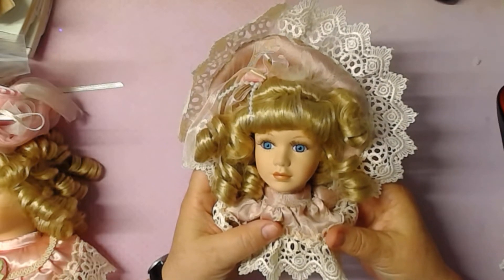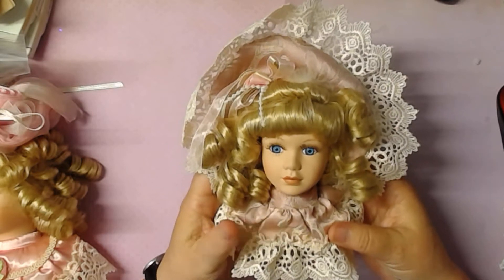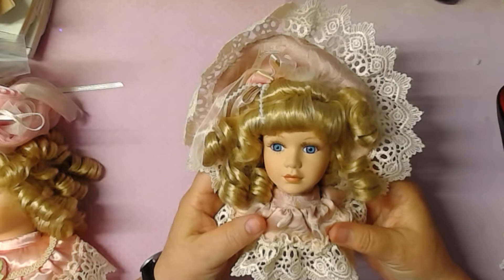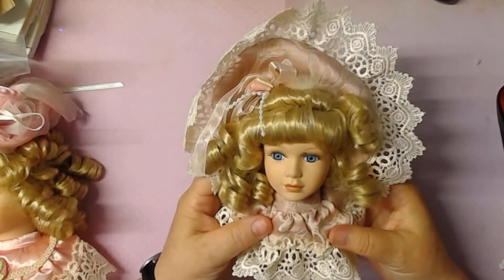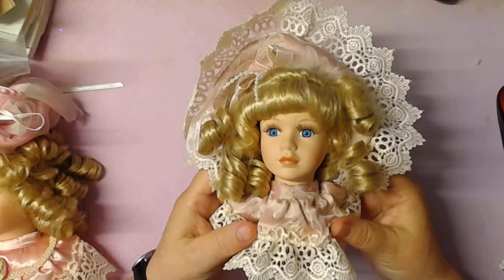Hi everybody, this is Kathy from Kathy's Cars. I just wanted to share with you — and if anybody is interested, please let me know — I found these absolutely gorgeous, I say they're Victorian ladies.